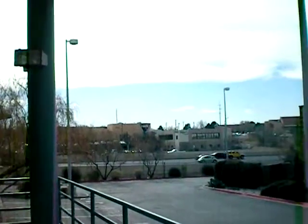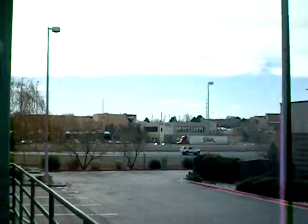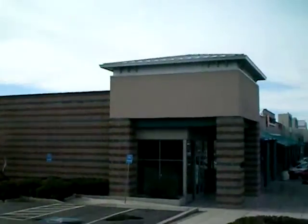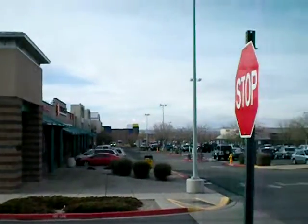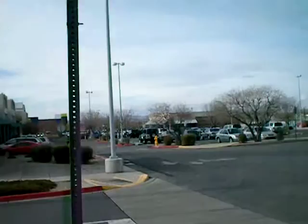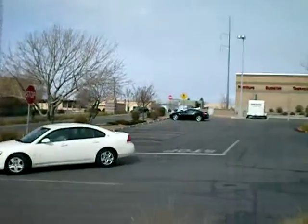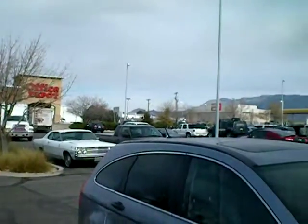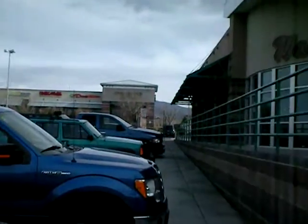Albuquerque, New Mexico, 5000 Cutler. It backs up to I-25. It's in a shopping center. This is really pure retail here. We've got a main road, which is Cutler Avenue, across from a Home Depot, restaurant, Starbucks, Einstein.